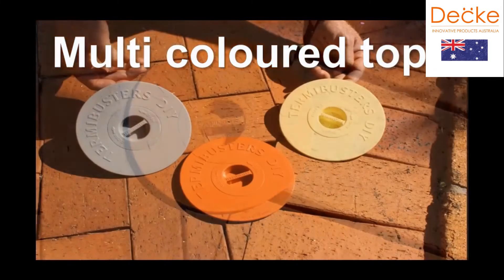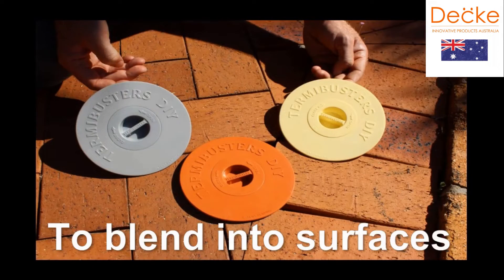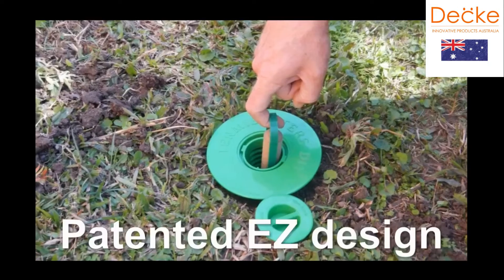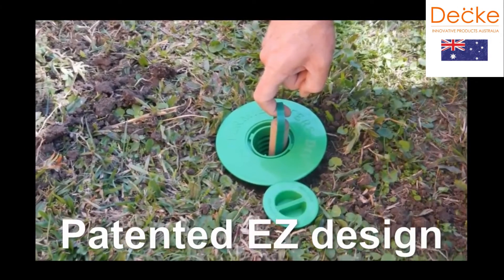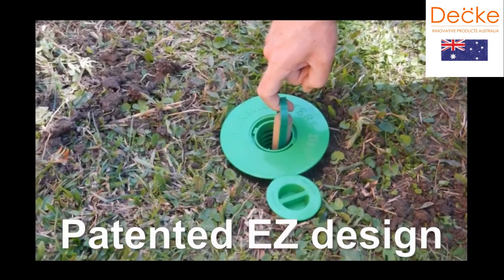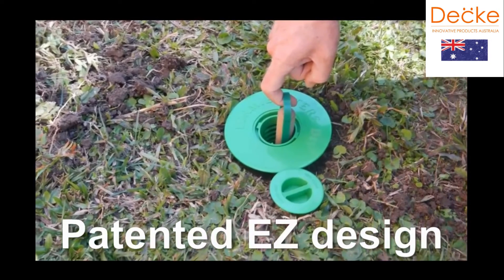Multi-coloured surface tops are available to blend to your home's design. Monitoring for termites is easy — our patented easy lid requires no keys. Simply twist and look.